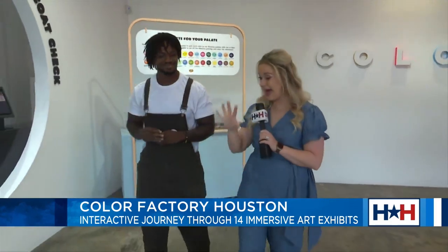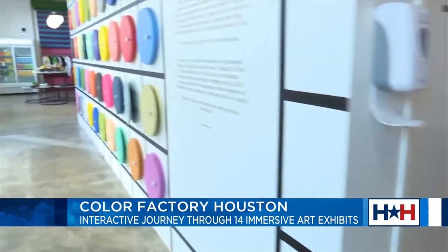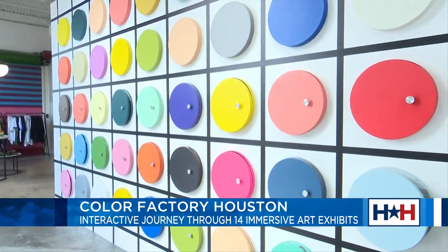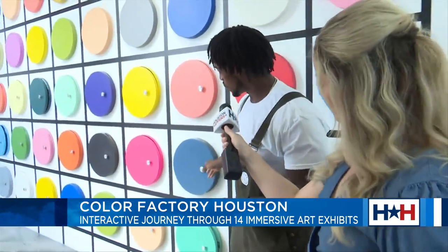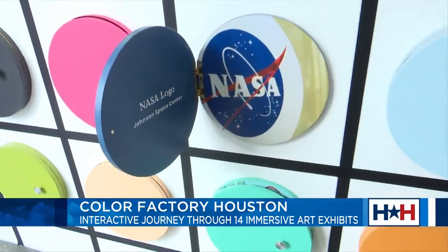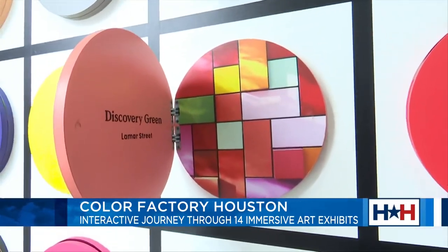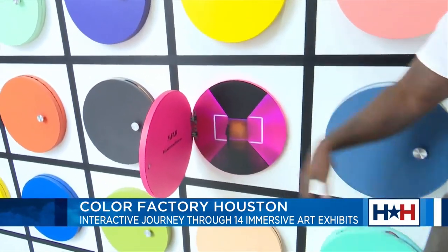So you were talking about the palette — this is really neat, and again, interactive. Tell us about this wall. Each color was pulled from around the city, and each color is unique to the city. So as you open up the color door, you see from where around the city it was pulled. NASA. Discovery Green. Houston Fine Arts Museum. How neat!